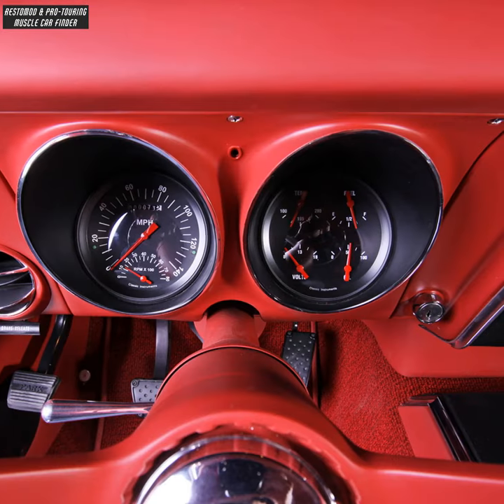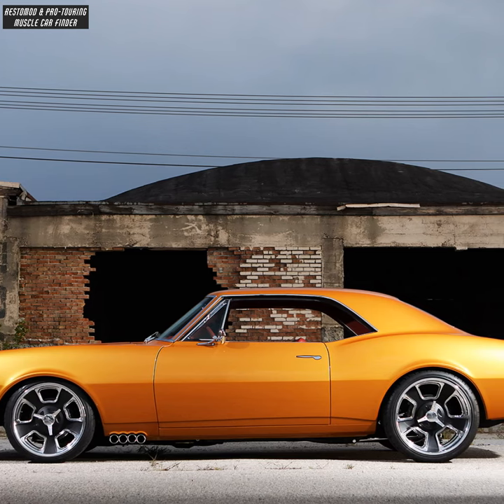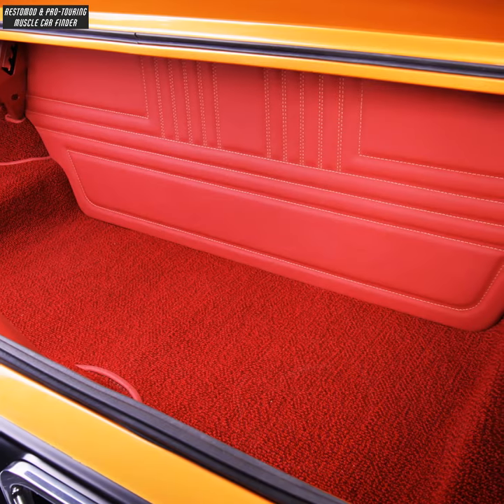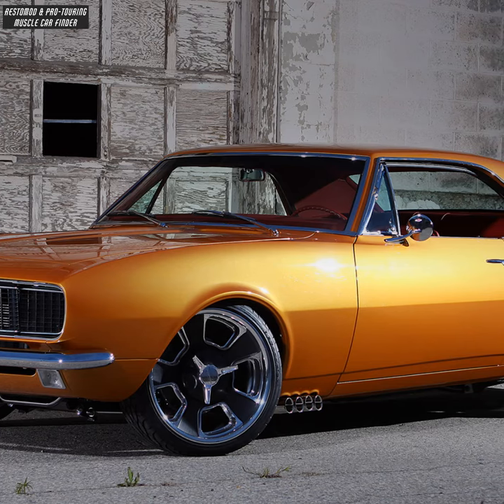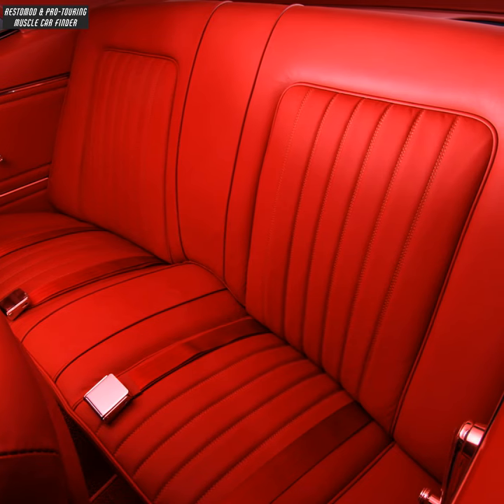The interior features a customized smooth dash and Kindigate classic chrome smooth door handles. Body color is PPG Land Rover Gold, with modified stock back seats upholstered in Barry leather.